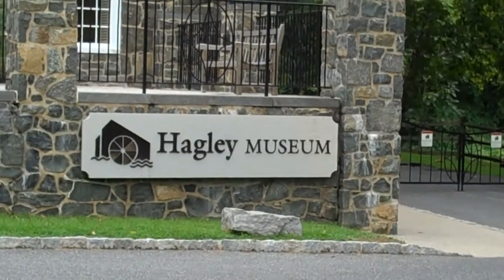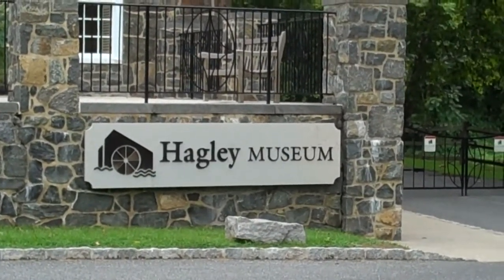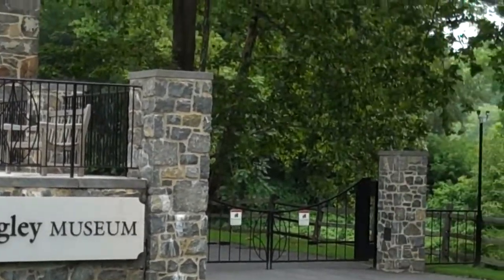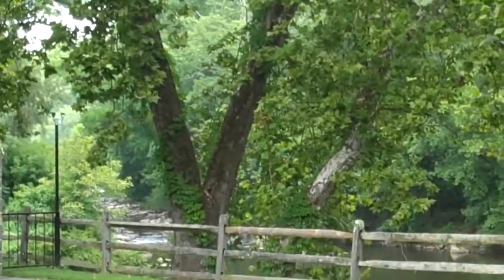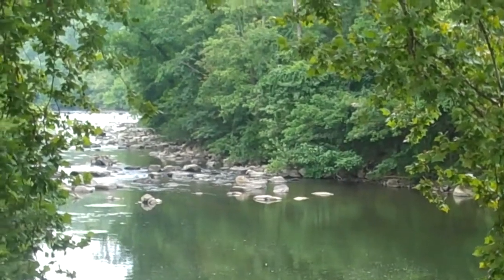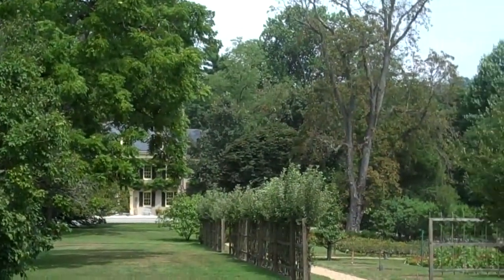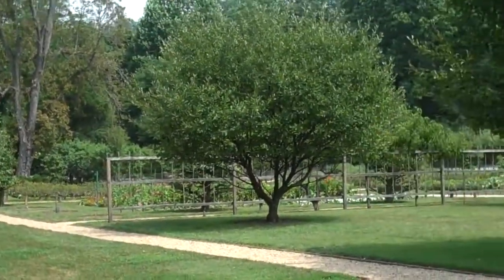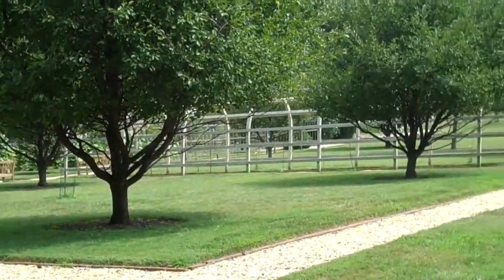The tour of the grounds here of the DuPont estate starts here at the Hagley Museum and Visitor Center. The grounds go right along the Brandywine River, which is just beautiful. And this is the view from the house and the grounds that you would see as you entered into the property as a guest.